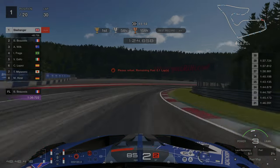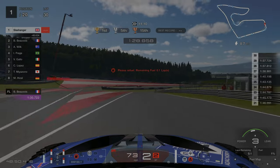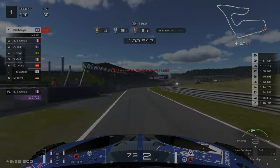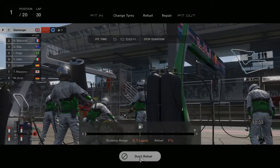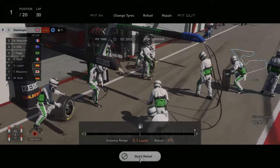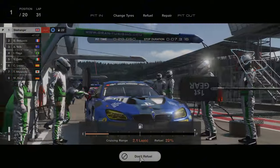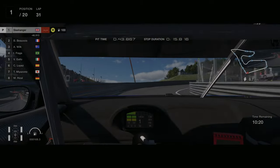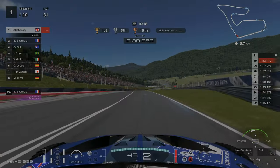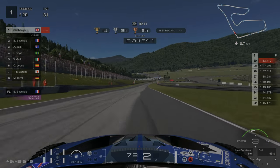And here we are, lap 30, just over 11 minutes left and we barely have enough fuel to complete this lap. This is our final pit stop — putting on racing medium tyres and we're going to fully refuel. When you're at the exit of the pit stop, just be careful accelerating too much because this area of the track is going to be damp and obviously you're on slick tyres so you're not going to have optimum levels of grip.